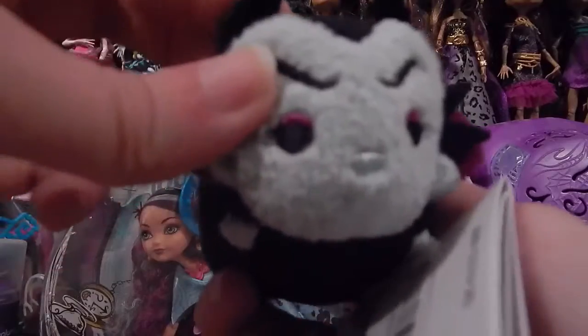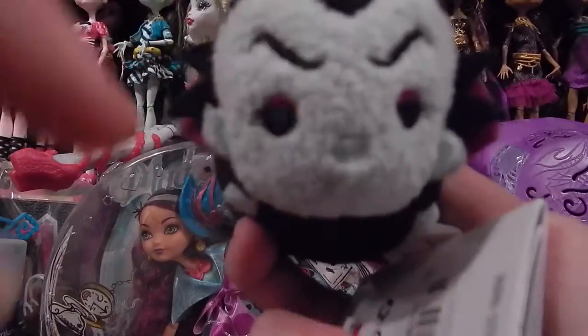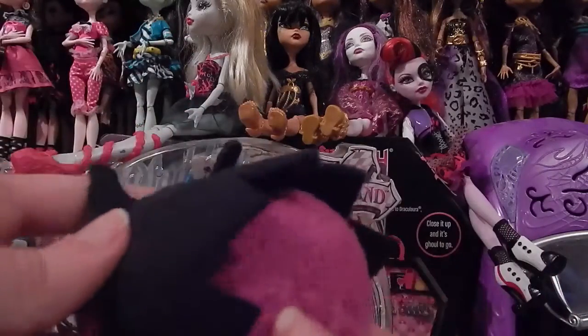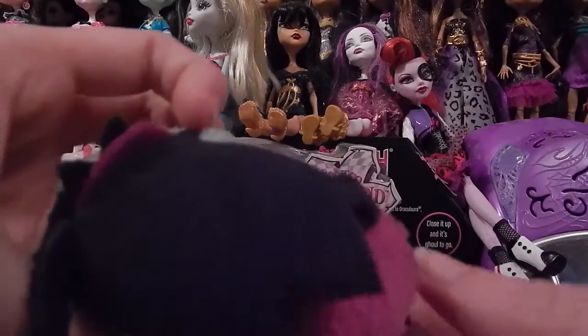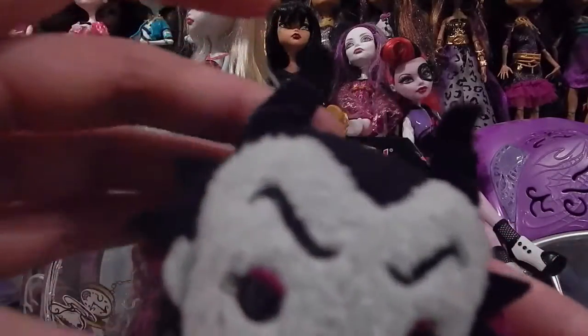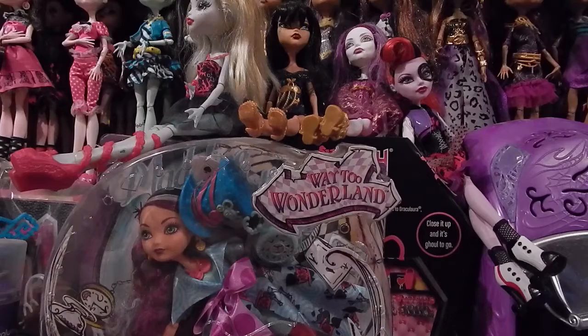Next, we have Maleficent. She's here because you can't have any villain collection without Maleficent. We got her here, just pretty much standard what you would expect Maleficent to look like. Really nothing too special on these guys. They also had a Nightmare Before Christmas set, but I didn't get that one, sorry.